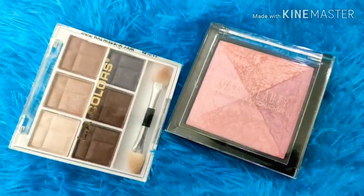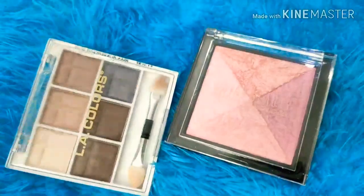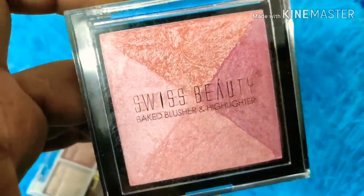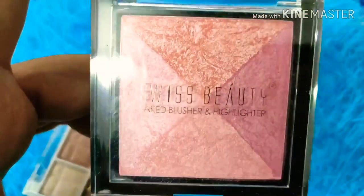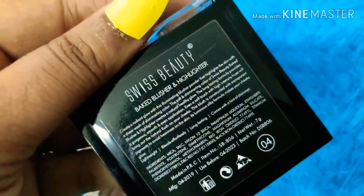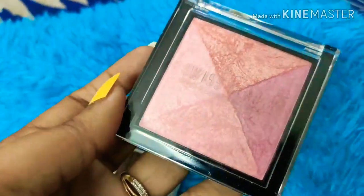If you are looking for affordable eyeshadows and blushes, you can go for Swiss Beauty. It's a very good but underrated brand. This particular highlighter is my favorite — it has 4 beautiful shades. Once applied on your eyelids and cheekbones, it gives a very good pigmented color. I bought this for just 250 rupees and it's a great option for beginners.